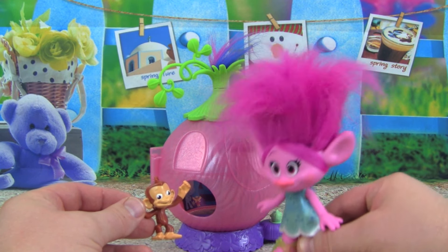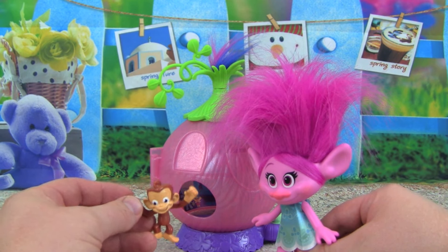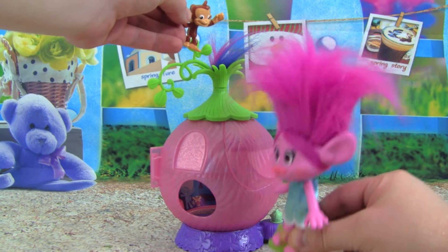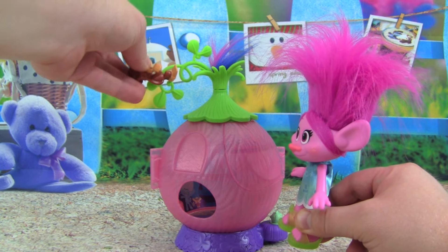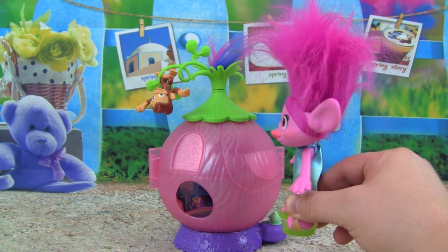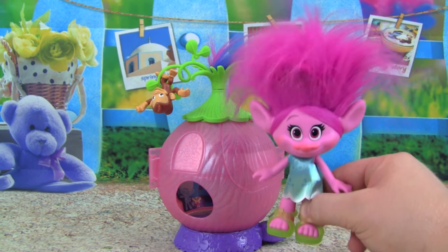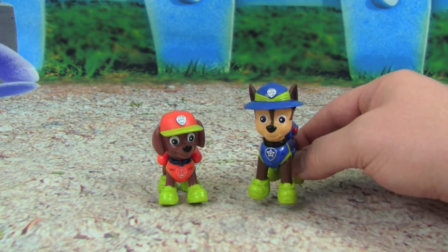I'm so glad you came over to play, Mandy — it's my big day, it's Poppy's Coronation Day! Be careful climbing up there Mandy, you better be careful. Are you stuck Mandy? Mandy, are you stuck? Oh no, Mandy's stuck — we need the Paw Patrol! Paw Patrol, ready for action, Ryder sir!